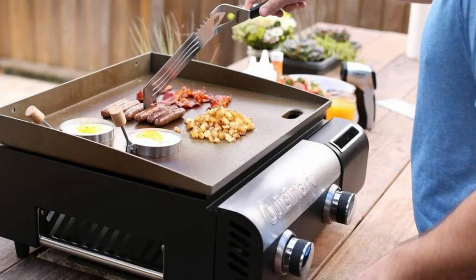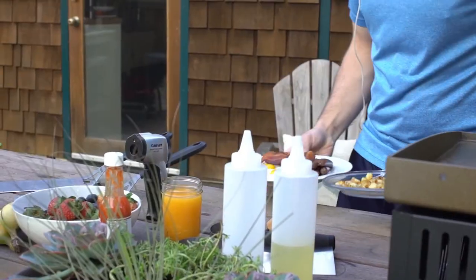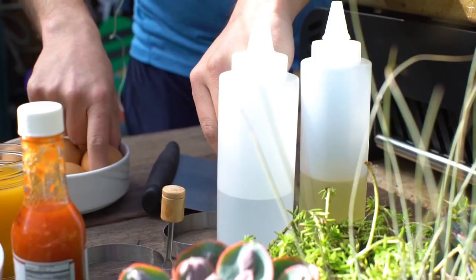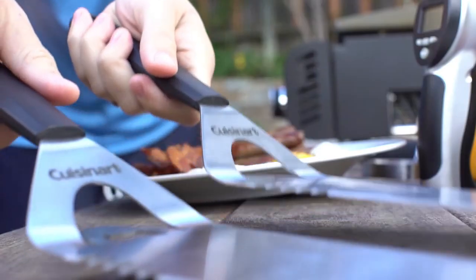Cons: The drip pan usually sticks and becomes hard to get out and back in. Camping with this griddle in windy areas will spoil the experience, as high winds won't let the griddle get hot enough for perfect cooking. Leveling is also an issue — a tabletop is required to adjust for a perfect level.